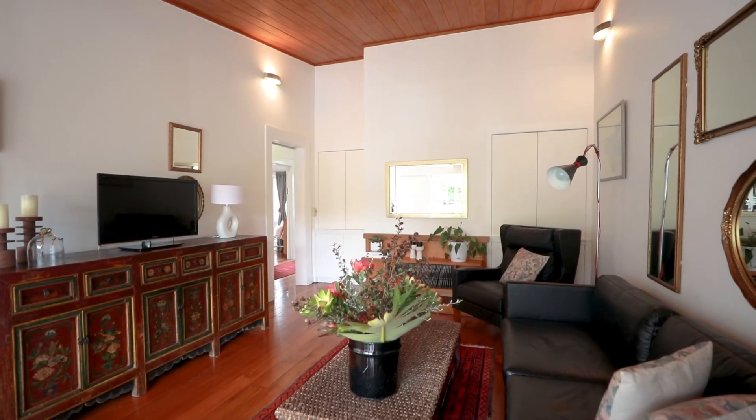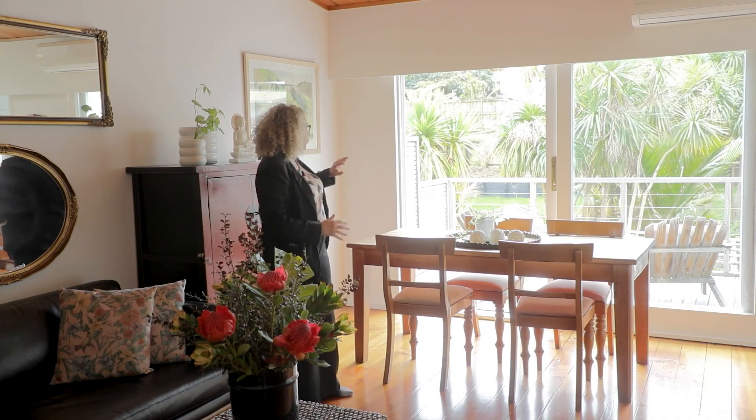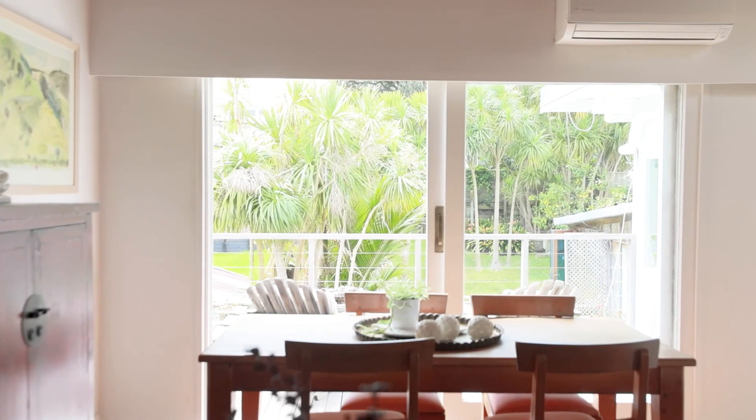This is such a lovely living space. It's got high ceilings, big sliding door out to your elevated deck. I just love the outlook over that native garden — it just looks beautiful.